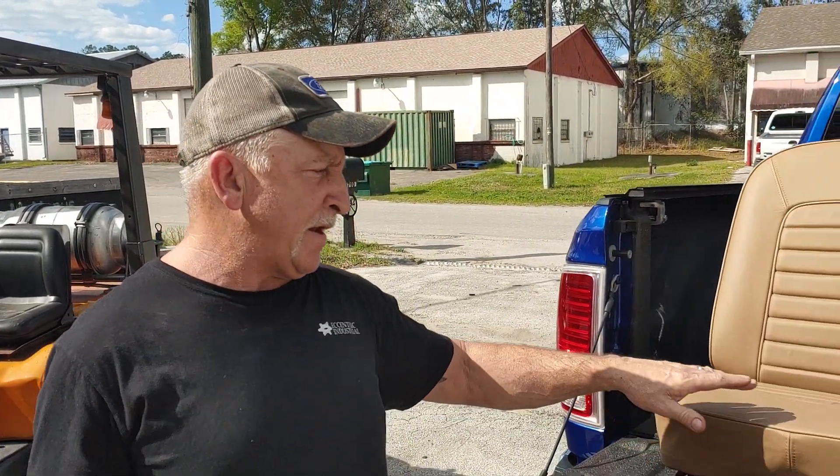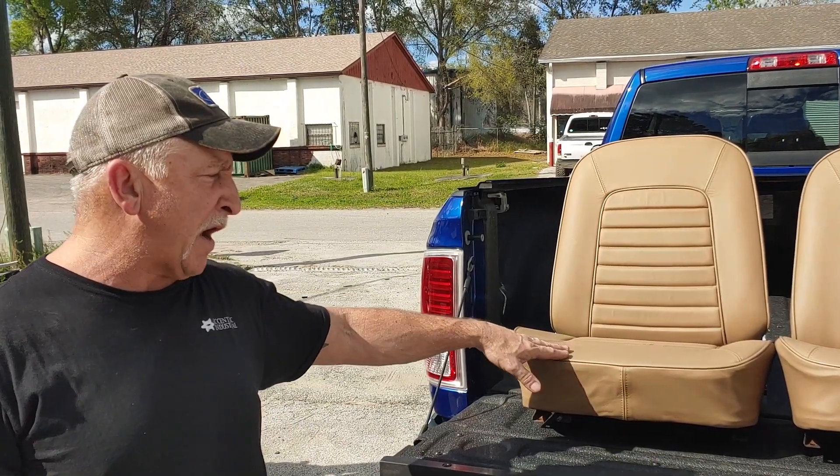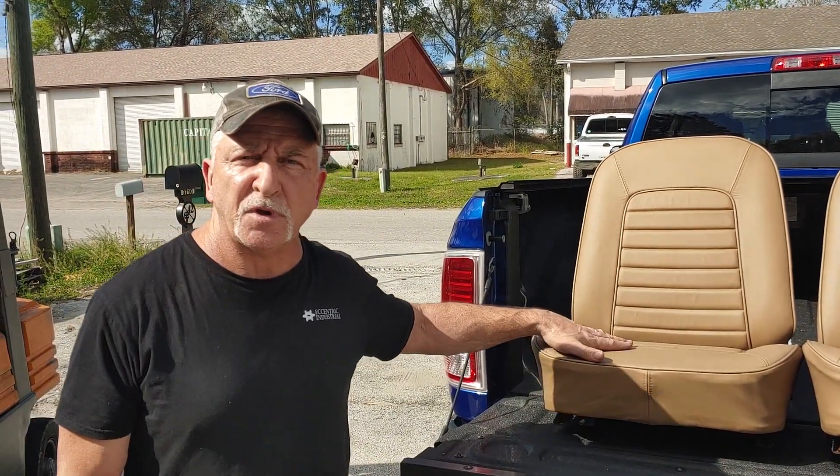These are your standard R&R covers, ready-made covers from a manufacturer. I just installed the covers, I didn't make them, but I also do custom fit work.